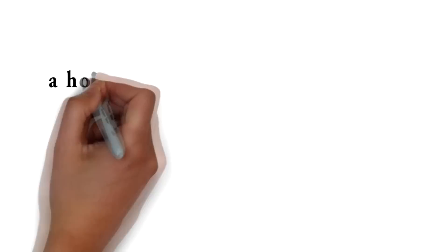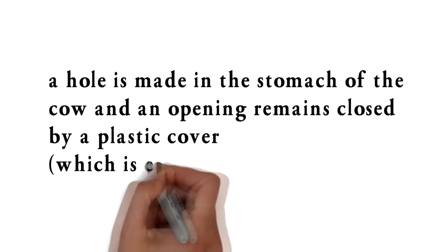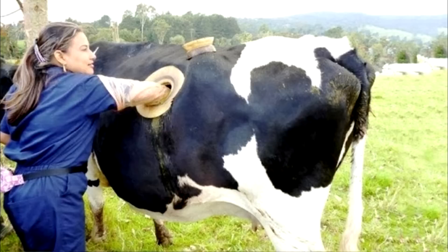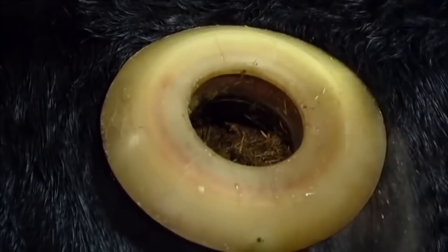To avoid this, a hole is made in the stomach of the cow and an opening remains closed by a plastic cover, which is called a fistula, and the garbage is removed by putting a gloved hand inside the stomach. A fistula is cut on the side of a cow during surgery. The operation does not hurt much and the hole does not affect the lifetime of the cow.